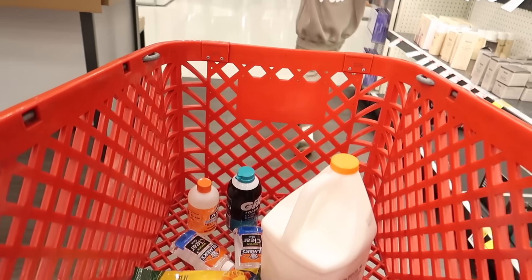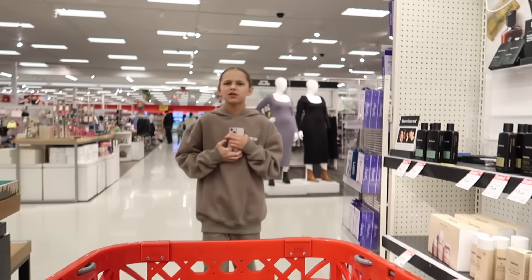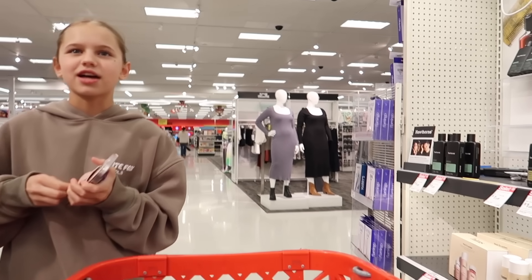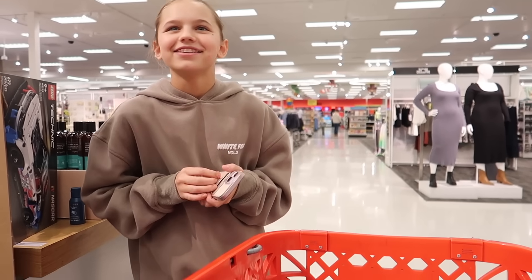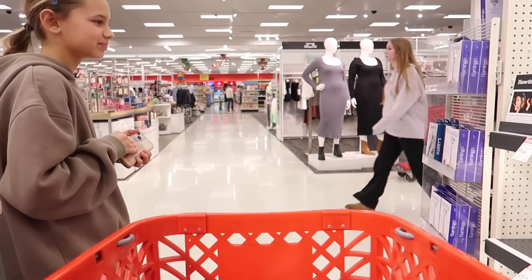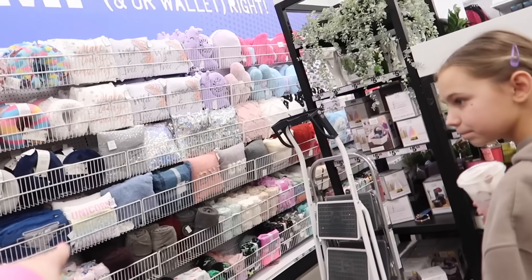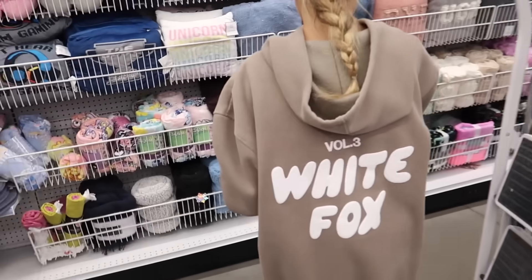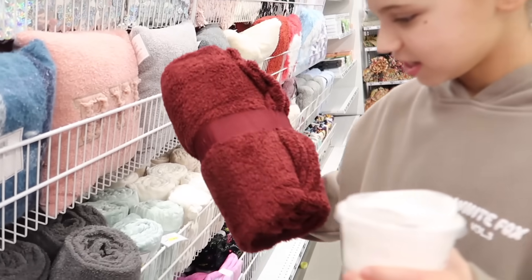Oh we need lotion. I feel like we don't put lotion in slime. Yeah, do you want to make it stretchy? We do. Actually I think I have some old Bath and Body Works so we can just use that. We're going to Five Below now, looking for blankets. Oh right here - yeah, it is! That's perfect. Found our blanket.